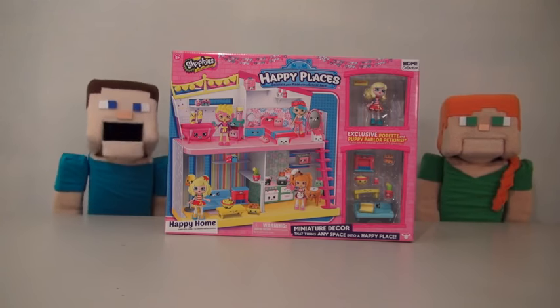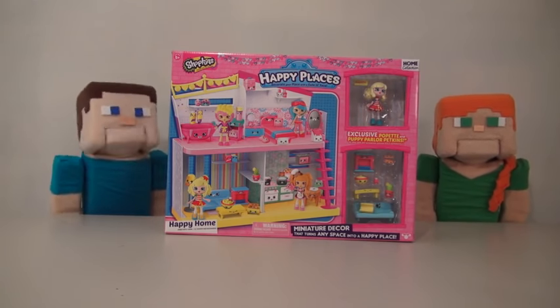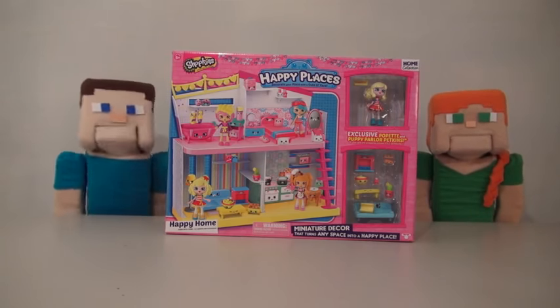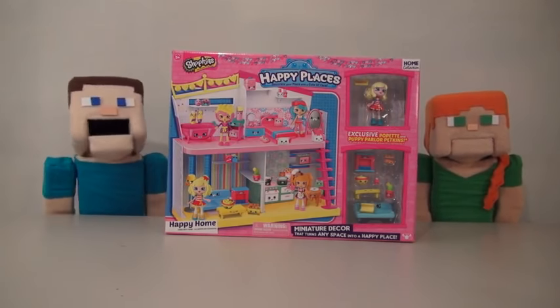Hey Papa Steep fans, today I'm here with Pippin' Alex because we have a girls' toy we're going to review. Girls' toys. But anyway, we're going to review the Shopkins Play Place.